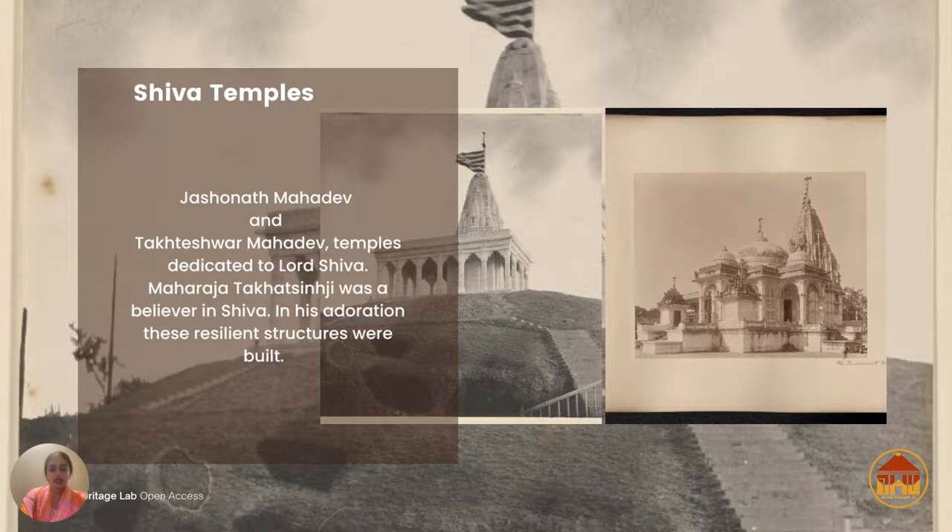Beautiful animals — each symbolizing strength, courage, peace, and prosperity — are depicted. The area around Jashunath in this photograph focuses more on the details of the temple rather than giving a holistic view, but this entire area had beautiful lawns and gardens, and sadhus who visited Bhavnagar would seek shelter here.